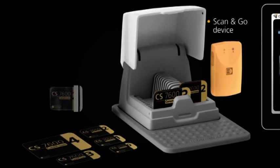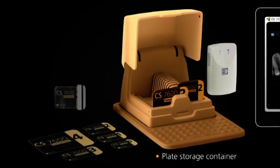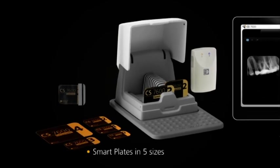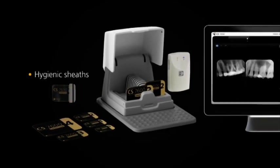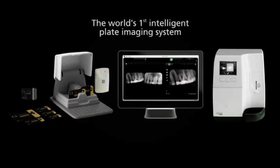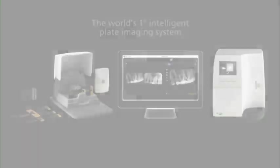Several accessories are also available, including the Scan&Go device, a plate container for convenient storage, additional smart plates in five different sizes, and hygienic sheets for plate and patient protection. Together they stand before you as the world's first intelligent plate imaging system.